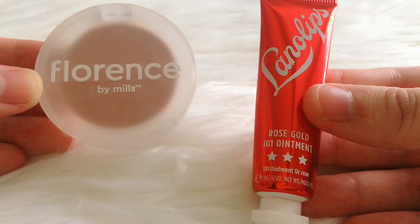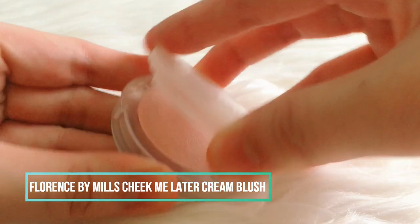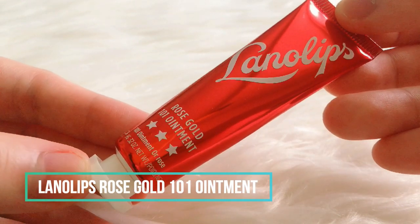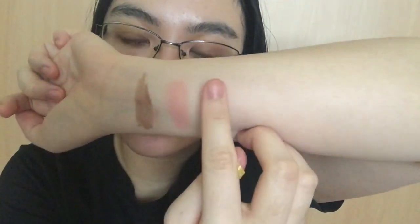For blush I have two options: Florence by Mills Cheek Me Later Cream Blush in the shade Shy Shy, a subtle and light peachy-pink color perfect for everyday use; and the Lano Lips Rose Gold 101 Ointment, a bright red perfect for a healthy flush look. For this video I will use the Florence blush and apply it to my cheeks and a little bit on my nose before blending.